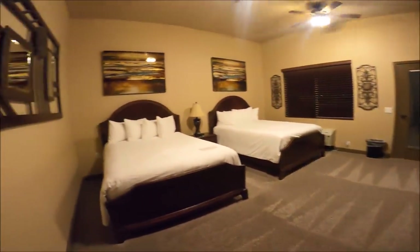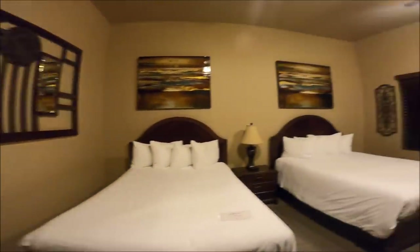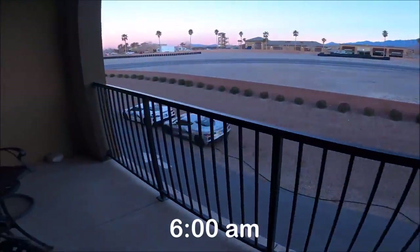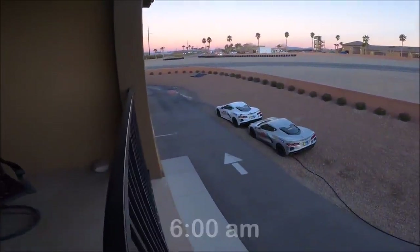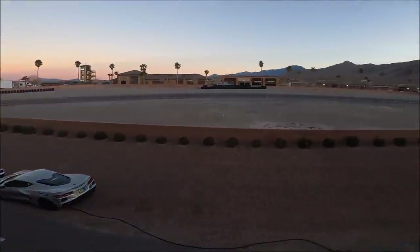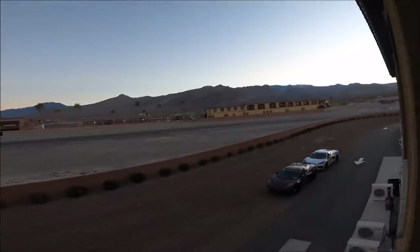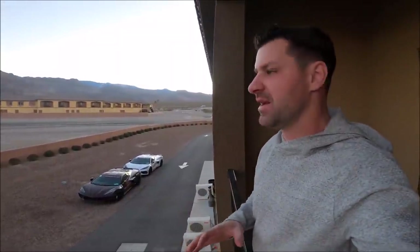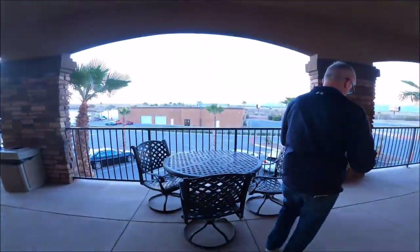Oh, nice place. It's really nice. Let's see what it's like outside of our room. Look at that - Corvettes are already running out there. We are on the track. Our condo is on the track. Look at the mountains. This is cool. I will tell you, it is freaking freezing out. Let's go to breakfast.